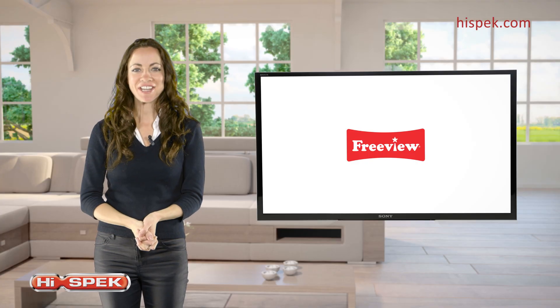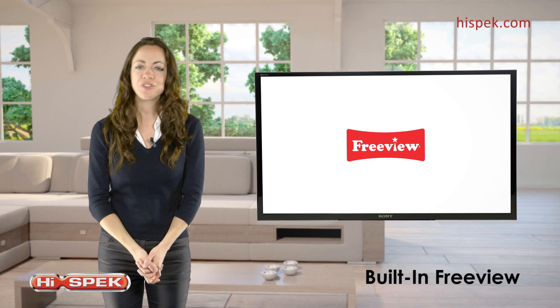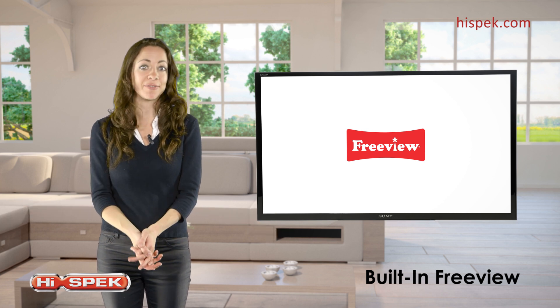And if this isn't enough, this TV includes a built-in Freeview tuner, so you can watch a wealth of channels, all without the hassle of monthly fees.